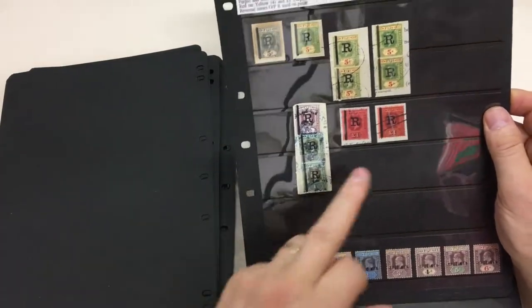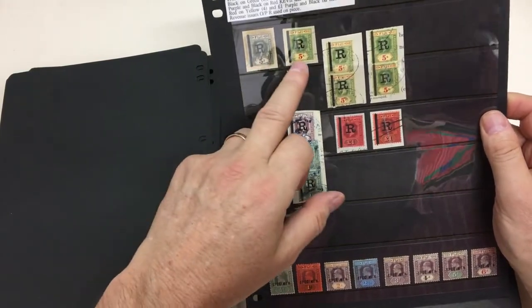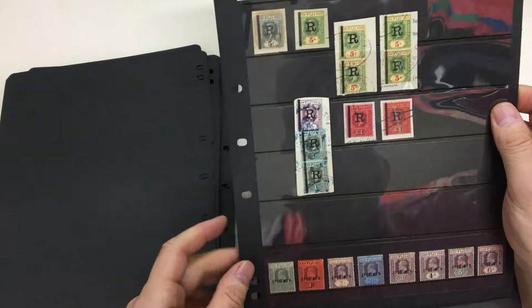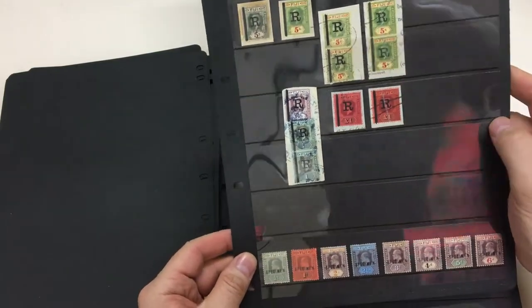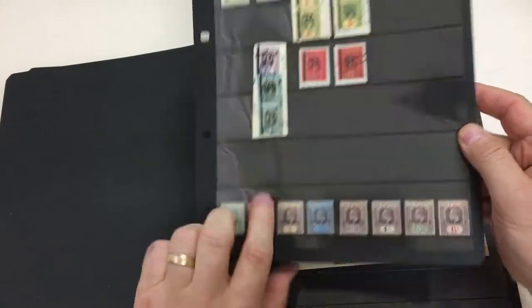Revenues — Edward Pound and George Five Pound. Edward Five Bob. They're quite scarce, even though they're not the high values, which are rare.